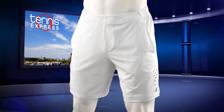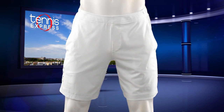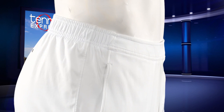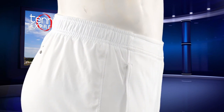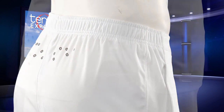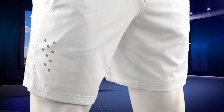Raonic seems to like functional yet muted clothes, and the Tournament 9-inch shorts surely fit that description. The lightweight, stretched seersucker fabric and the laser perforations at the back yoke ensure modern functionality. The mesh pockets are deep enough to hold all of your tennis gear. These shorts feature a 9-inch inseam, making them comfortable for the long-legged Raonic.